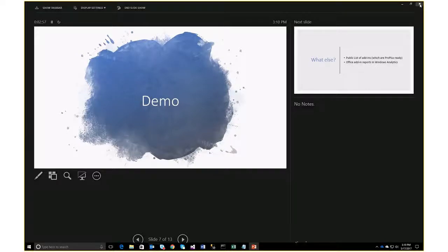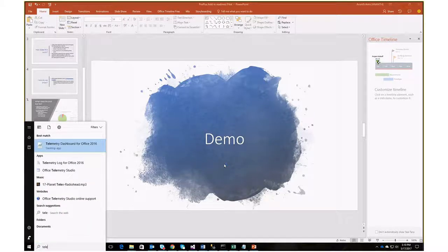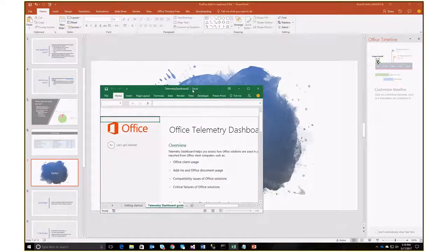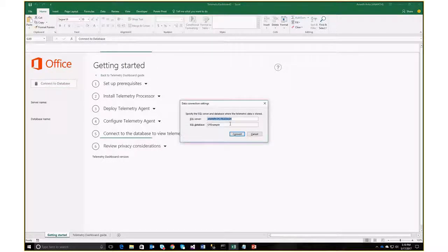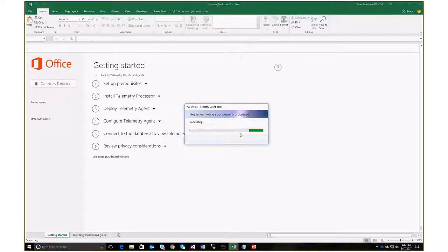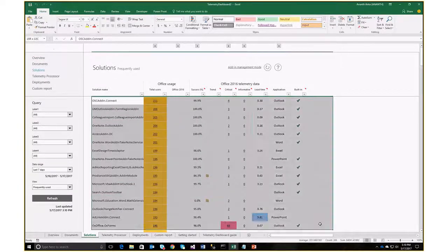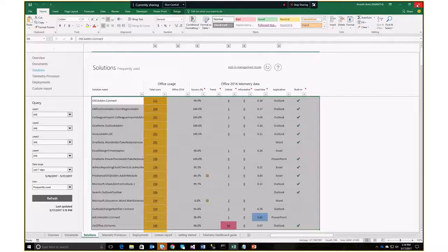Let me exit presentation mode. I'll show you how the telemetry dashboard actually looks. So this is the telemetry dashboard — it ships with 2013 and 2016 Office. When you open telemetry dashboard, one of the first things it'll ask you is to connect to a DB. This is a local test DB that I've set up. If I connect to this DB, it'll tell you all the add-ins that are installed — those stored in the database — which corresponds to all the add-ins used in my organization. There's this tab called Solutions, which lists all the add-ins currently used in my company. That's Office Telemetry Dashboard. Now I close it — I don't need it anymore.